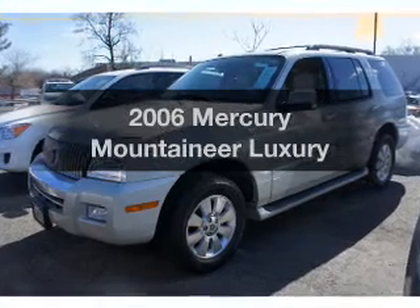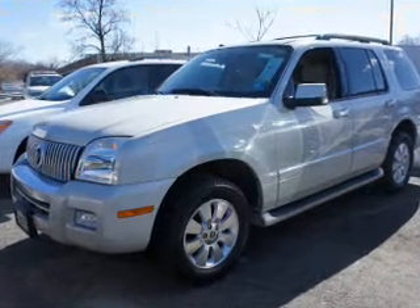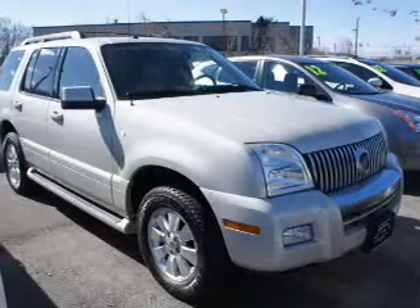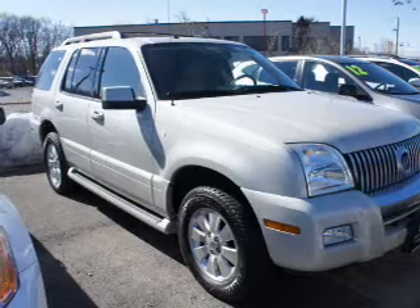Get noticed in this 2006 Mercury Mountaineer. This is the set of wheels you've been looking for. The powertrain includes all-wheel drive with a solid six-cylinder engine driven by a five-speed automatic transmission.